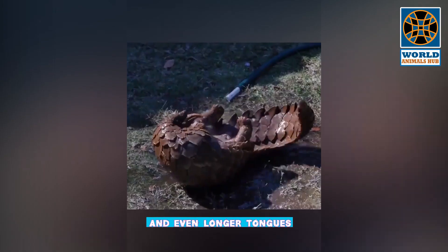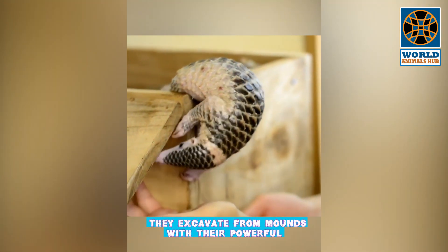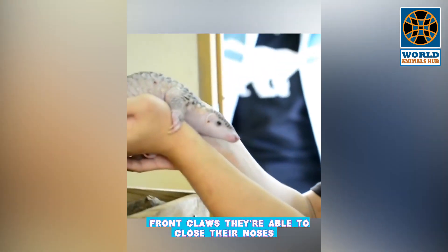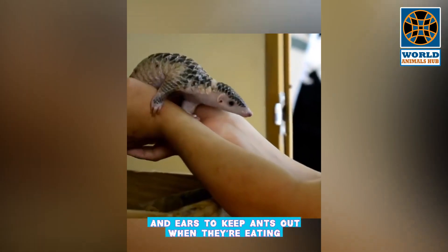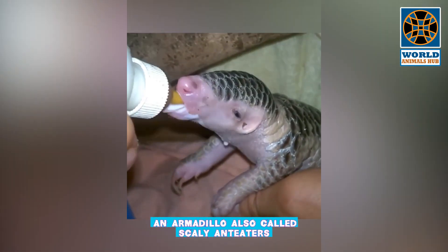Like anteaters, pangolins have long snouts and even longer tongues, which they use to lap up ants and termites they excavate from mounds with their powerful front claws. They are able to close their noses and ears to keep ants out when eating. When threatened, they roll into a ball like an armadillo.